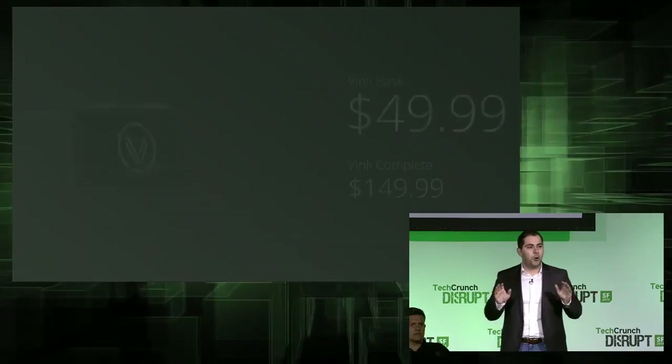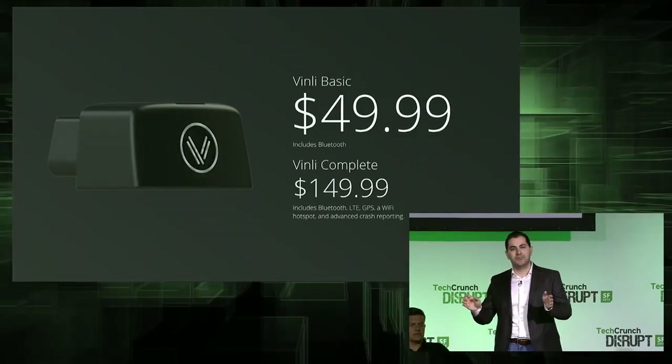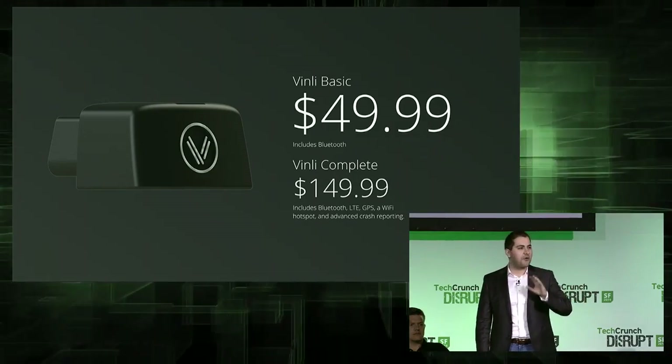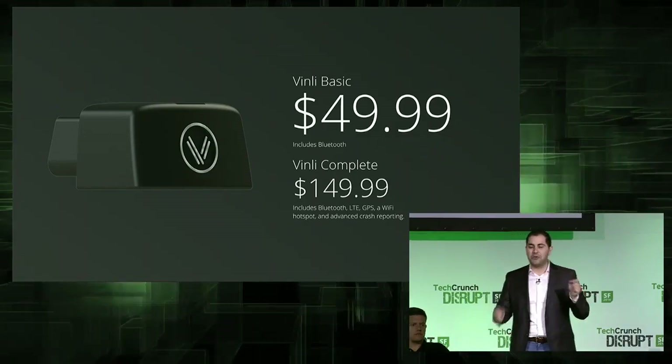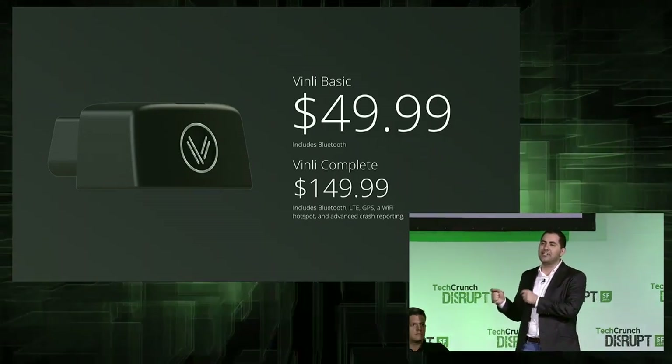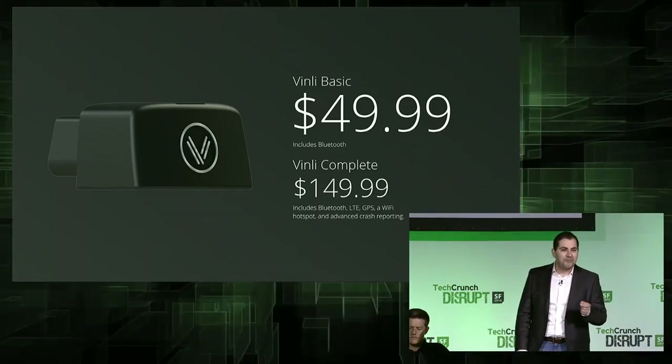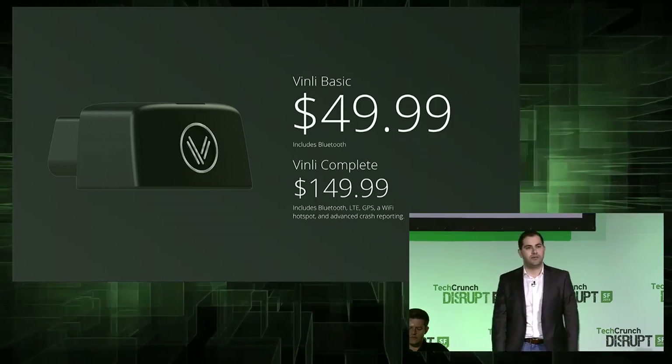All of that is available at a phenomenal price of $49.99 for our Vinly basic device, and $149.99 for our Vinly complete, which includes Bluetooth, LTE, Wi-Fi hotspot, and advanced crash reporting capabilities.